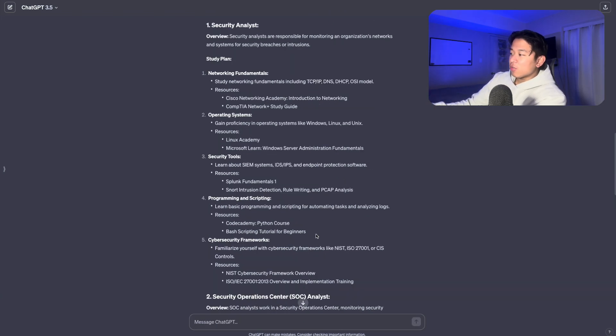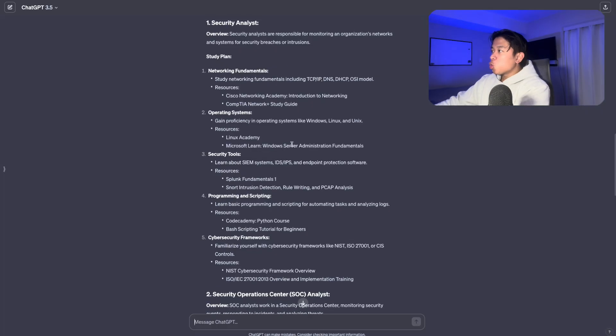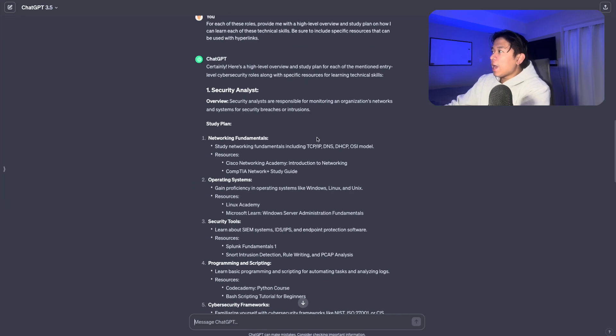It gives you names of courses and things you need to know to build up that skill. You can also make the study plan more descriptive — for example: 'Create a study plan for an eight-week period and teach me exactly what I need to know, including hyperlinks to the courses you recommend.' Feel free to customize and keep editing these prompts to fit your situation.